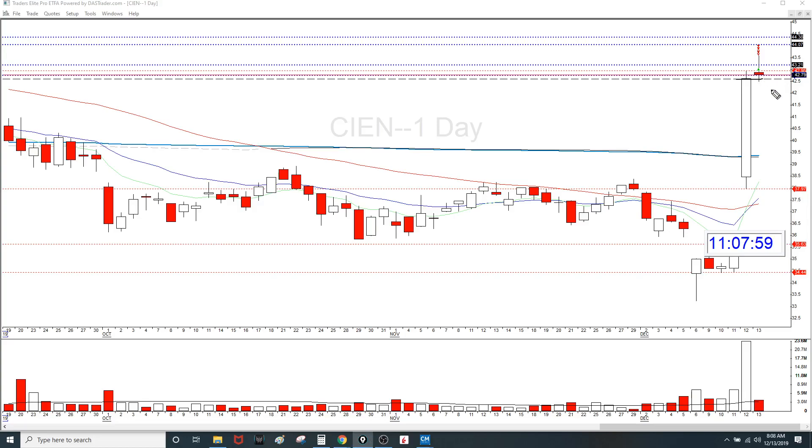So the idea of a red to green move is it opens red and then it punches through previous day close. You want to get long and set your stop somewhere on the intraday chart. Look for a good definitive stop.